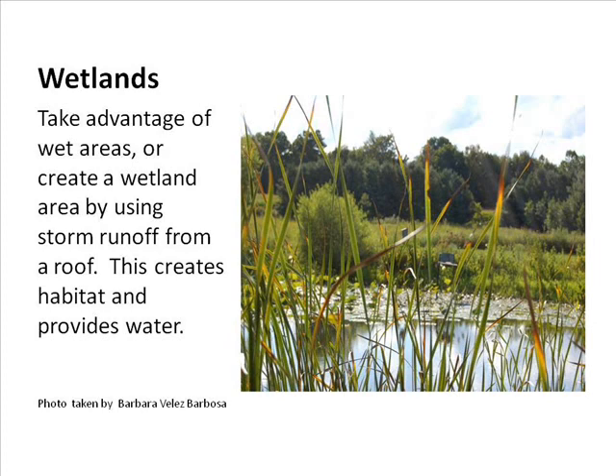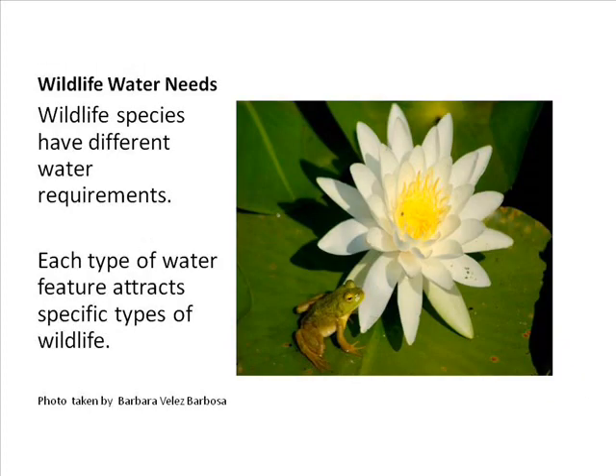This is Guy Denny's man-made wetland with beautiful water lilies and native cattails — very hard to find now. Take advantage of wet areas: create a wetland using storm runoff from roofs, which provides habitat and food. Guy has small hills and all the prairie runoff flows into two ponds. When putting in a pond, always include a log, rocks, or plants so animals can climb out of the water — that's important in any wildlife habitat.